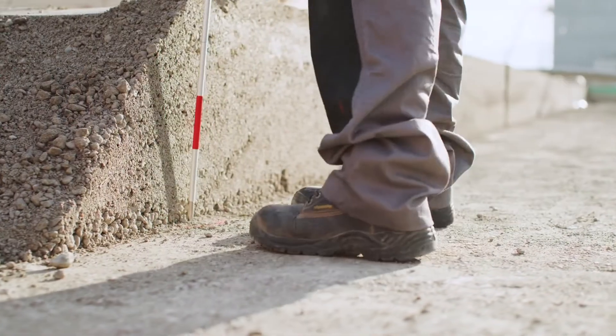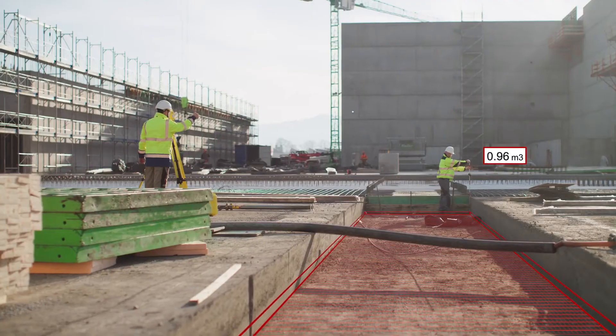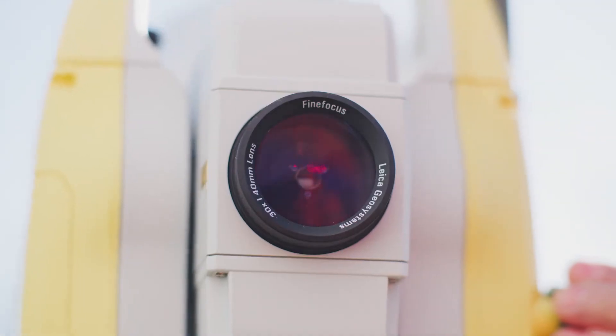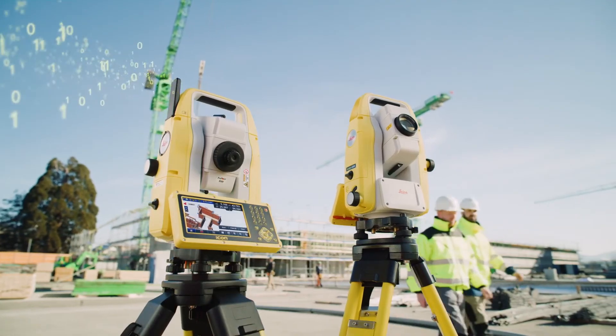And with our Icon software, dimensions and volumes are quickly and easily calculated. Work smarter and quicker on site and back at the office. Go digital with Leica Icon Manual Total Stations — digital construction made simple and efficient.